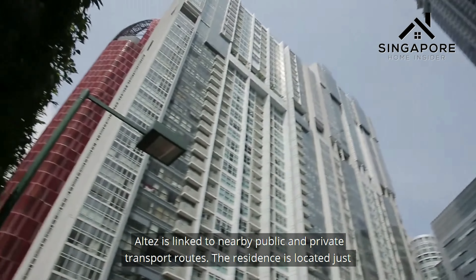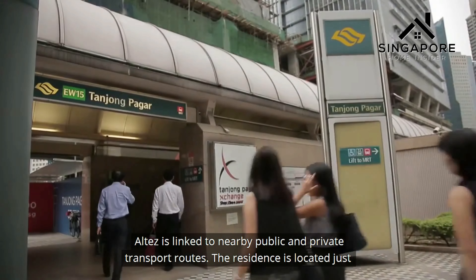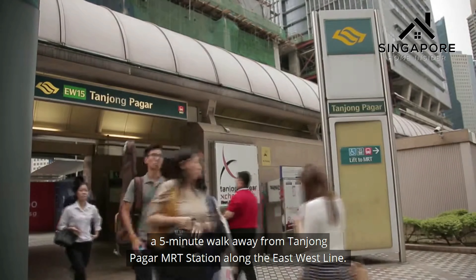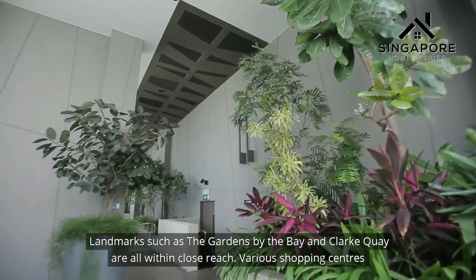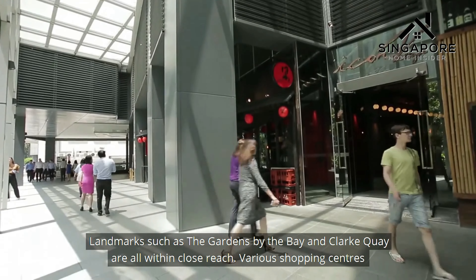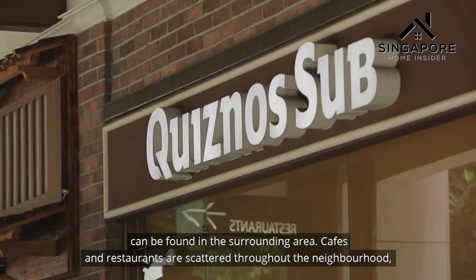Altez is linked to nearby public and private transport routes. The residence is located just a 5-minute walk from Tanjong Pagar MRT station along the East-West Line. Alternatively, traveling to Orchard Road Shopping District takes around 15 minutes. Landmarks such as Gardens by the Bay and Clarke Quay are all within close reach, with various shopping centres and medical centres in the surrounding area.